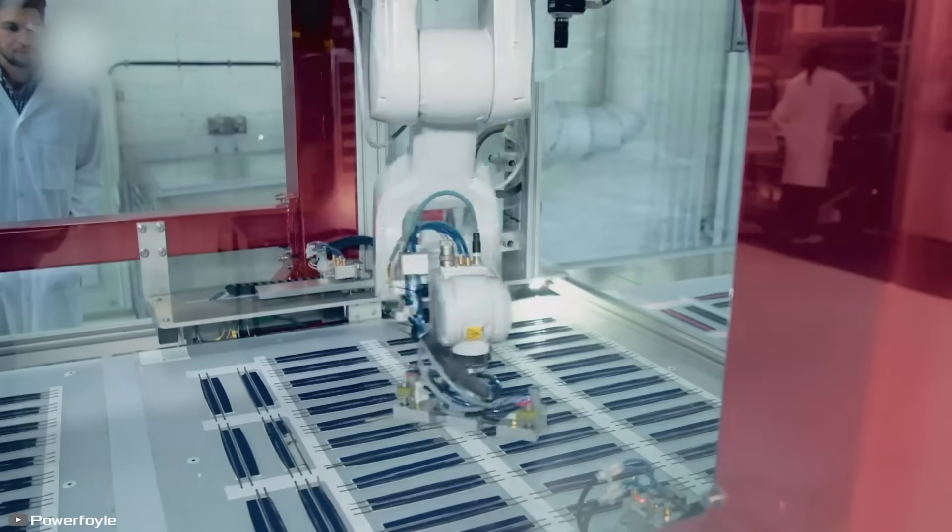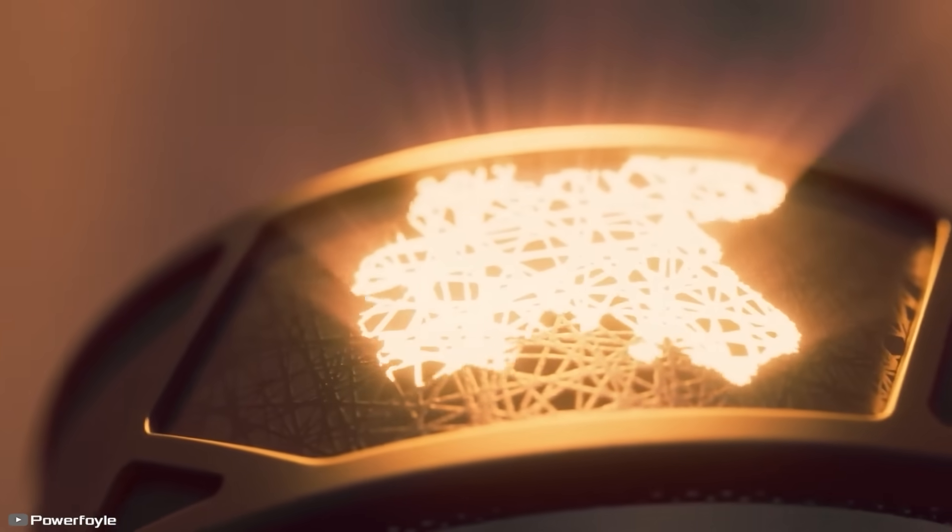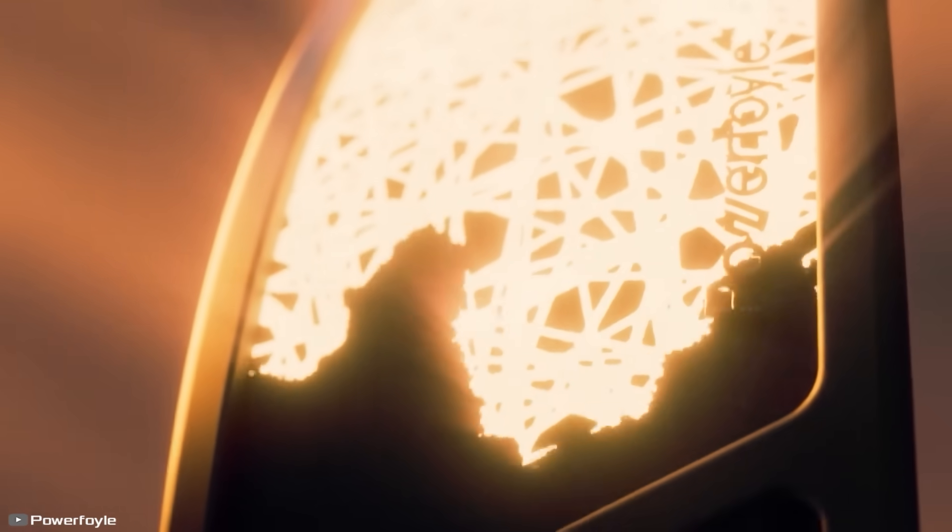The material is produced using a 3D printer, making it easy to shape. Currently, the company's engineers are working on increasing the power output of this technology so it can be used for charging smartphones and even electric cars in the future.